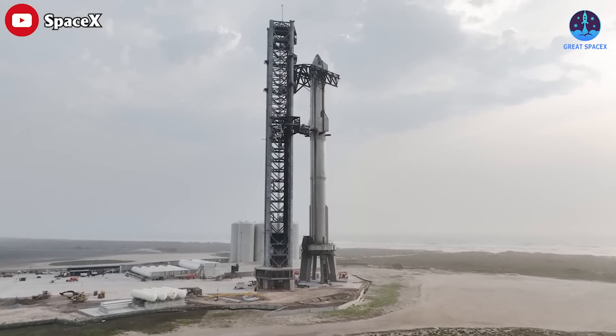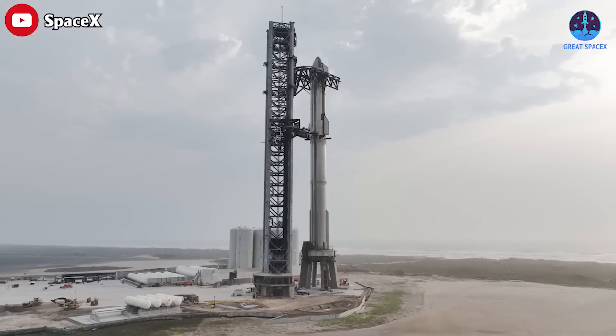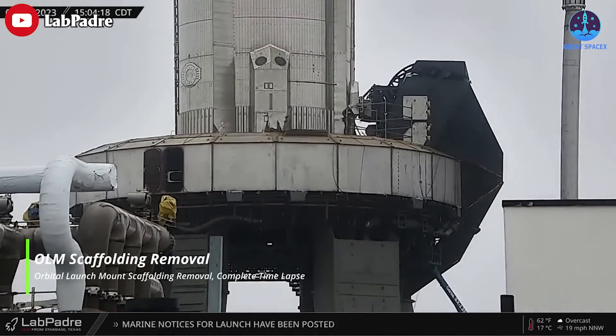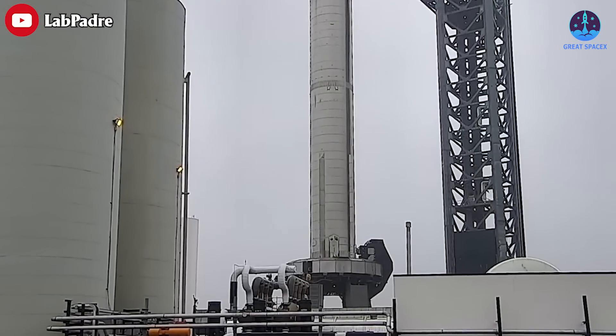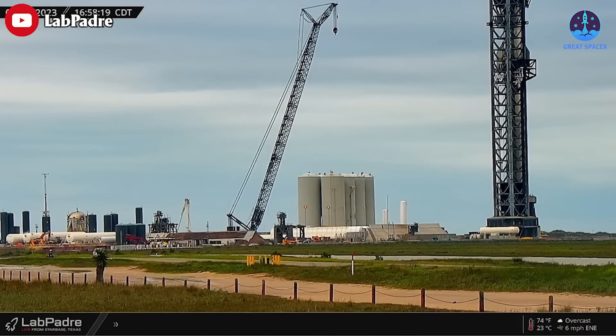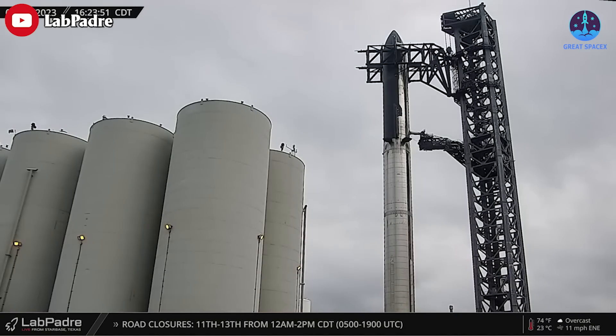Ship 24 was lifted and stacked atop Booster 7. After that, all of the scaffolding has officially been removed from the top of the orbital launch mount. Stage 0 has now shown readiness multiple times. According to Musk, he has declared that it looks like they don't need to do any more testing.